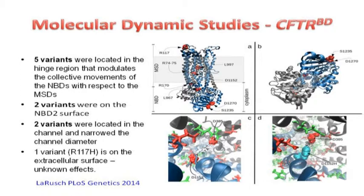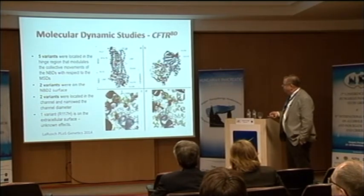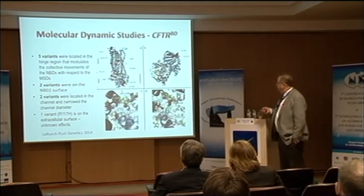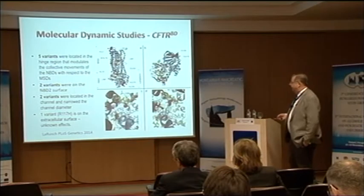But when you solve the problem of where the mutations are in the protein chain and fold it all together, a very clear pattern emerges. First, the channel has mutations that place amino acid side chains that clog the channel so that only chloride, not bicarbonate, can get through. More interestingly, there's a hinge region between the nucleotide binding domains — other mutations made it stiff so the molecule could not change with WNK1 activation, leaving it stuck in the chloride conductance mode.